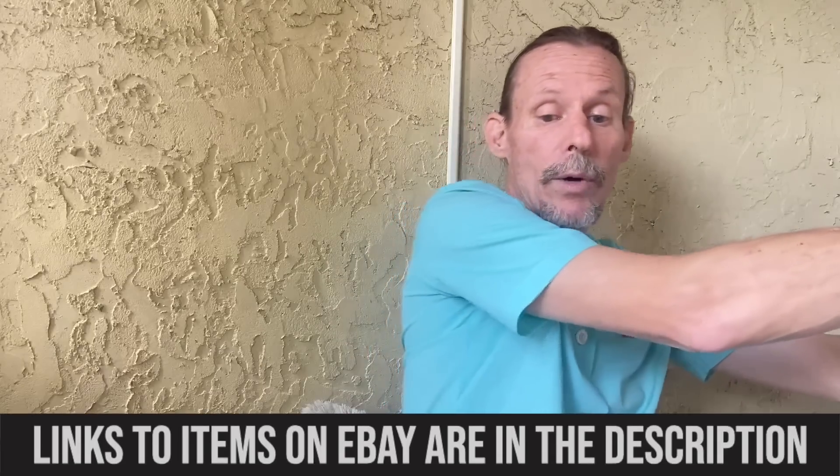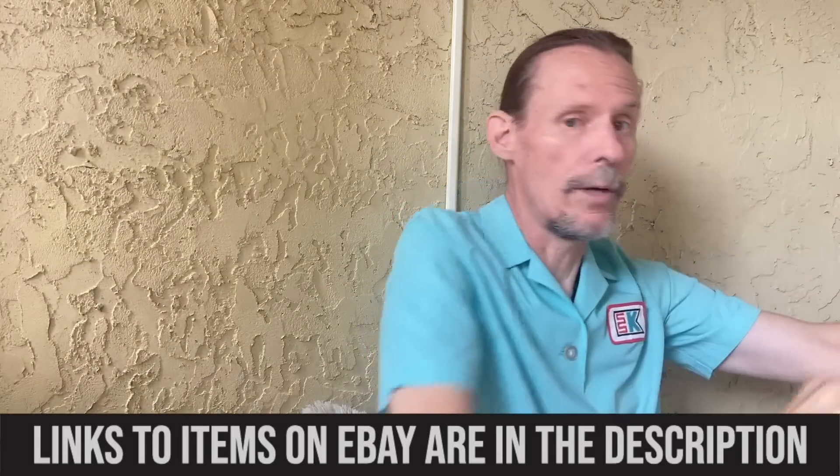There was even a huge traveling display of this stuff that went around the country in 1953, so it was really, really well regarded in its time, and it's well regarded by collectors now. It's just that they usually think it's Scandinavian, and it is from the good old U.S. of A.